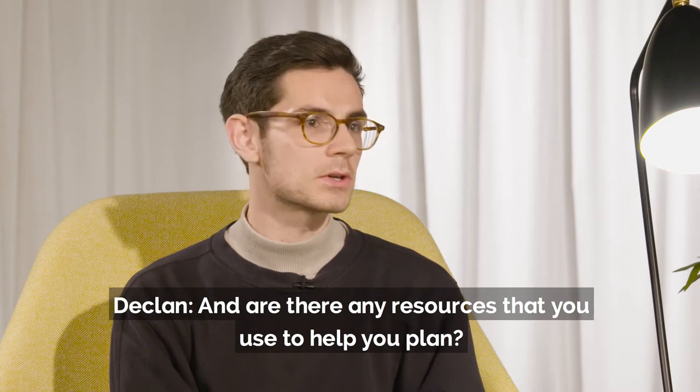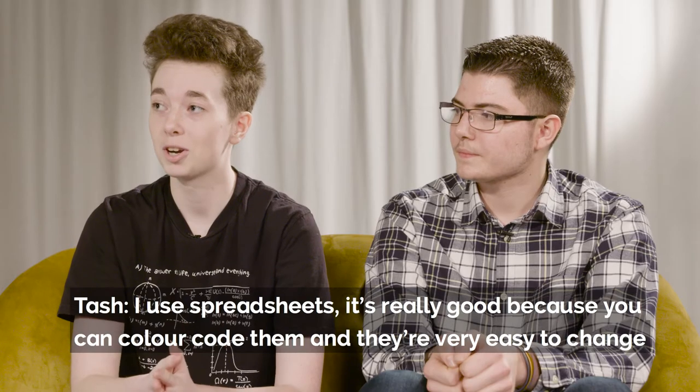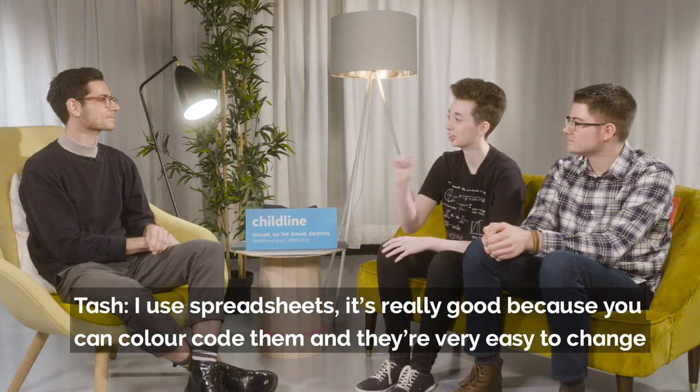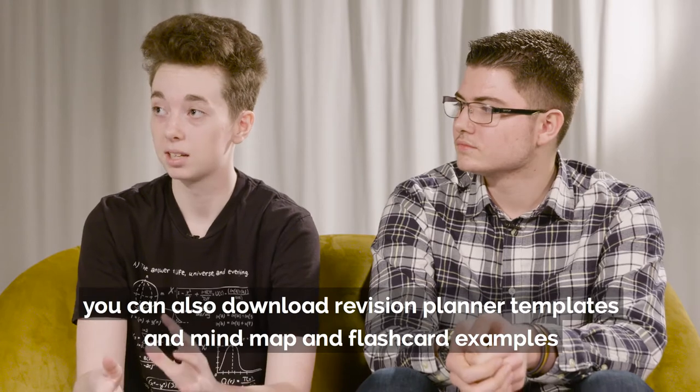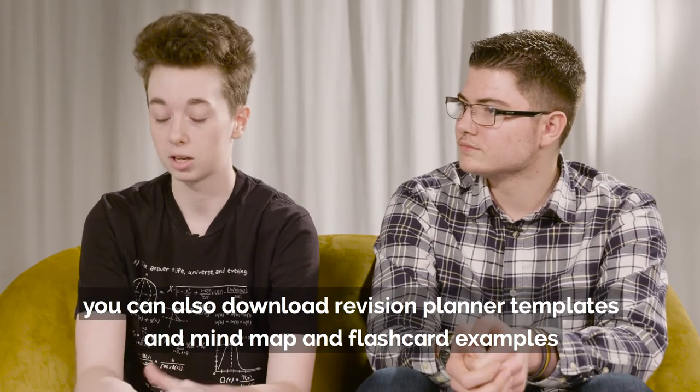Are there any resources that you use to help you plan? I use spreadsheets — it's really good because you can colour code them and they're very easy to change. You can also download revision planner templates and mind map and flashcard examples from the BBC Mindset page.